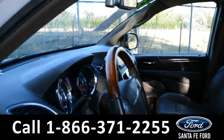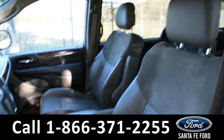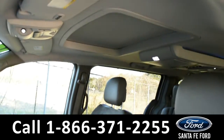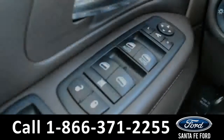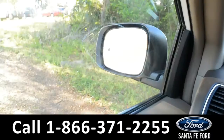Here's a closer view of the front row. The interior is a tan leather. Both front seats are powered and this vehicle does feature a sunroof. The windows, locks, and mirrors are all powered on this vehicle.